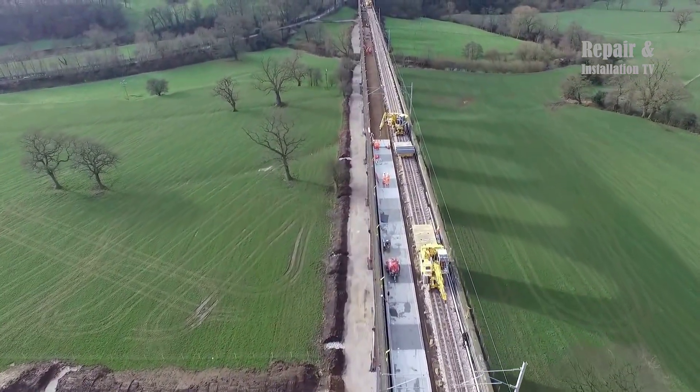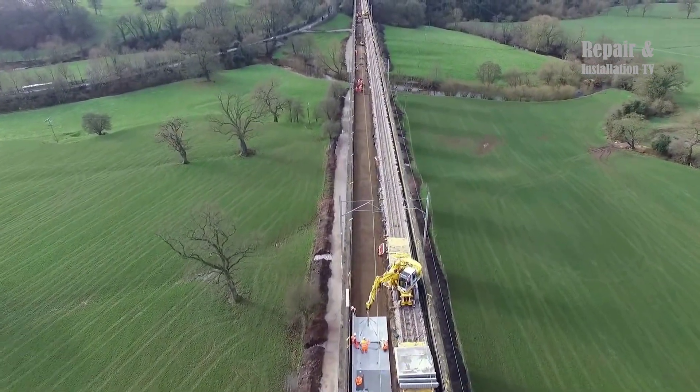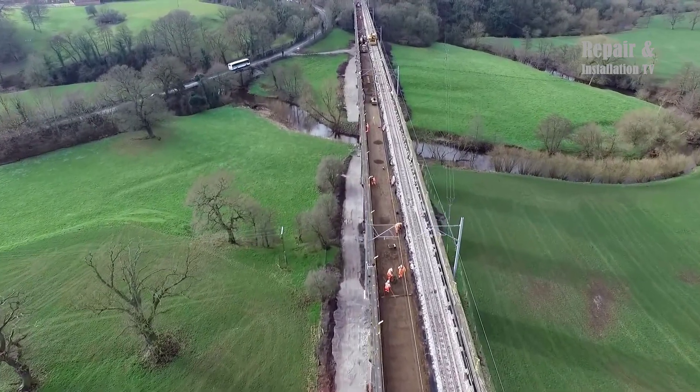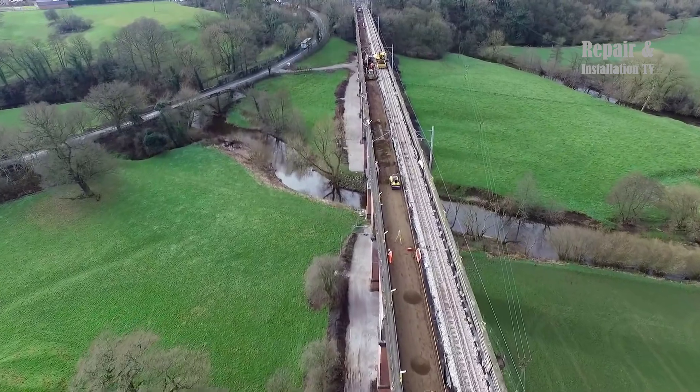The renewal project began with the removal of the old arches using the Colmar T-1000OFS cranes. The cranes were positioned on either side of the viaduct, and their booms were extended to reach over the structure. The old arches were carefully lifted and transported away from the site, making room for the installation of new arches.